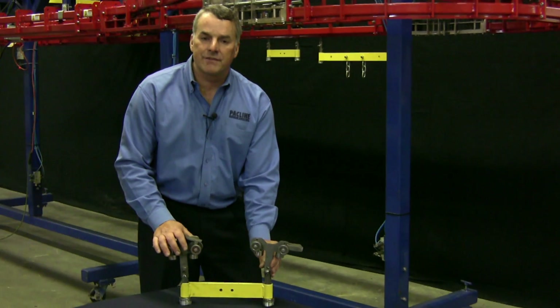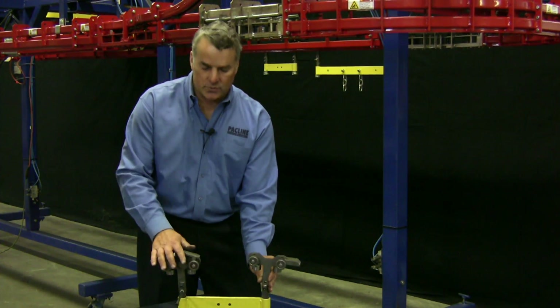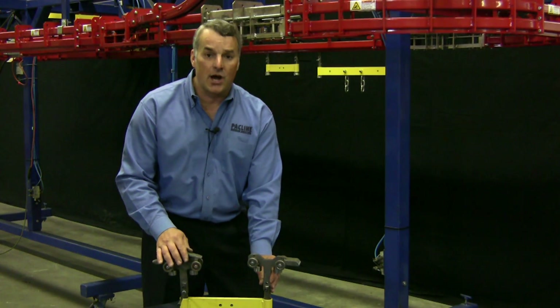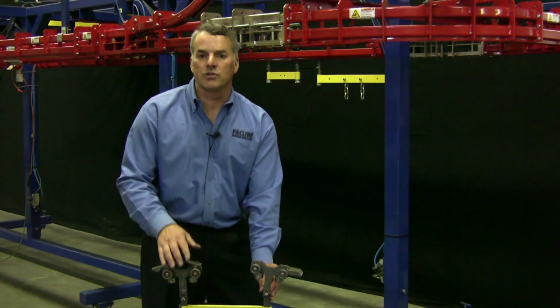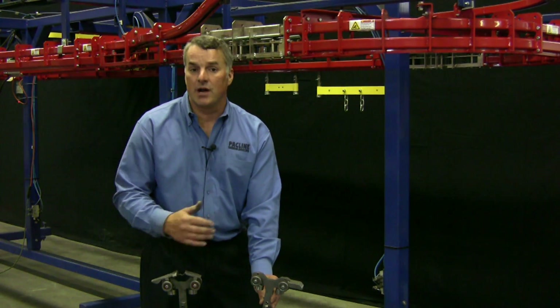The advantage of a power and free conveyor is that these trolley sets will act much like cars on a road. When you come up to a four-way stop, for example, the first car will stop and all the other cars will pull up behind it and stop.